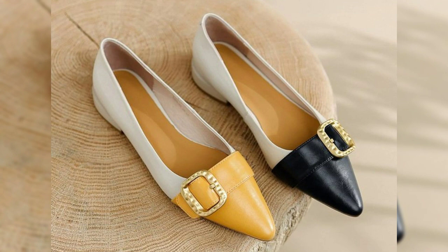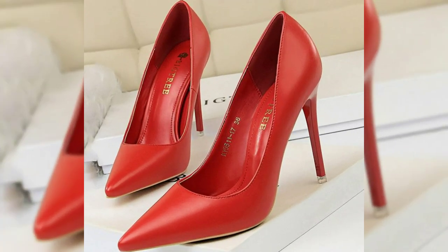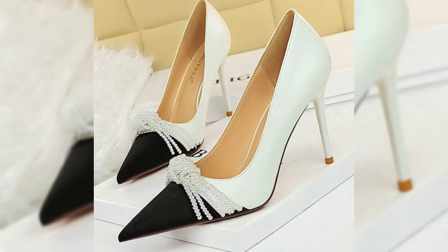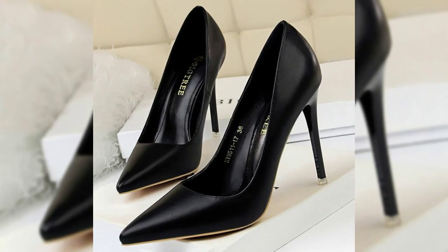Today we are diving into the world of comfort, lightweight, and extra soft touch footwear. Our collection has it all, from casual kicks to semi-casual stunners, perfect for your everyday wardrobe or that upcoming party.